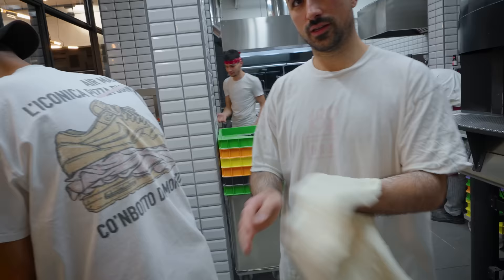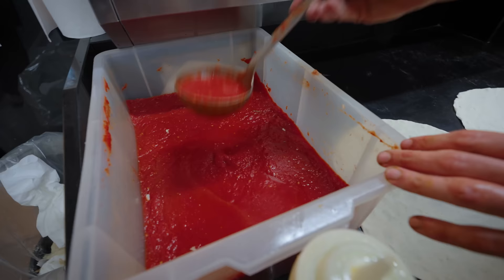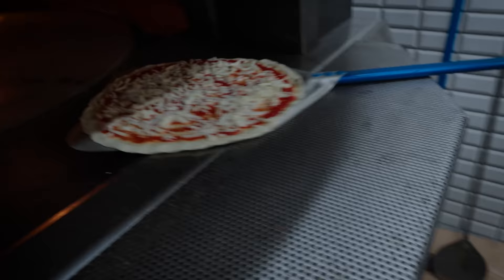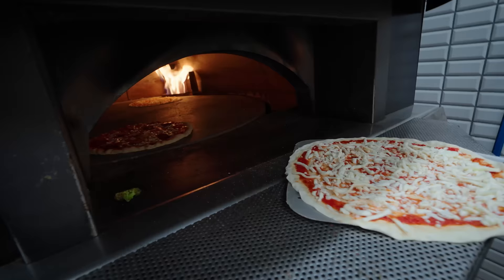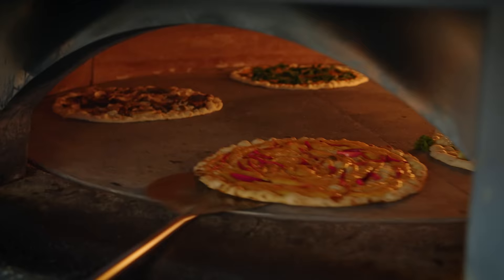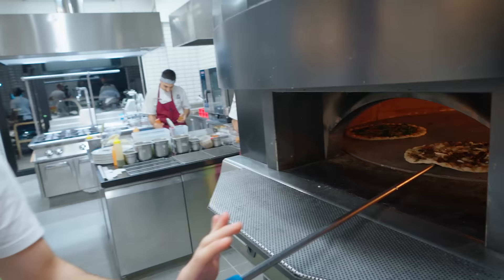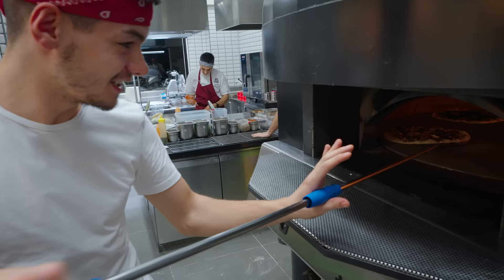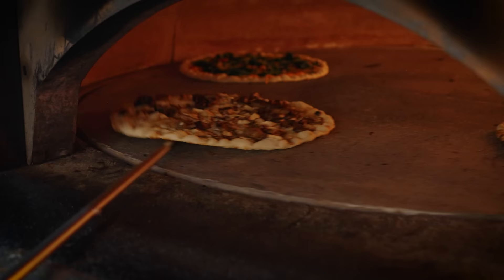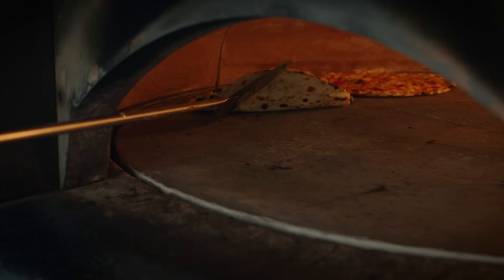Very good — I never had anything like it. Wow, the oven spins so fast, it rotates. How long does it cook for, the pizza? Two minutes — just two minutes. And he just monitors them. Really fast spinning.